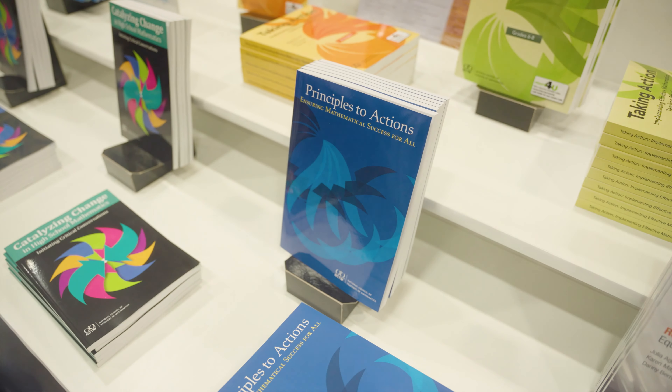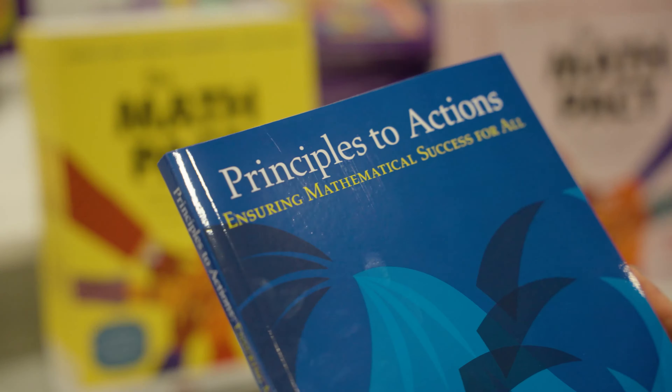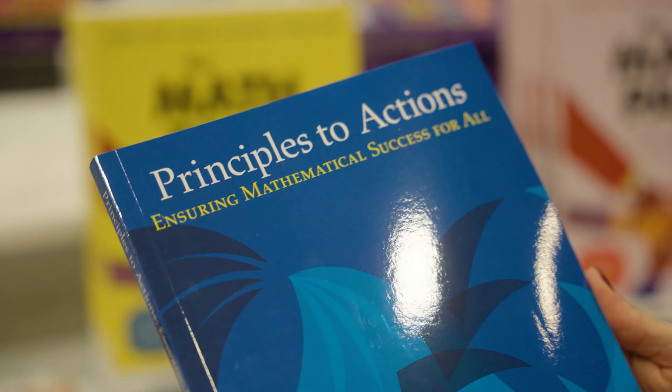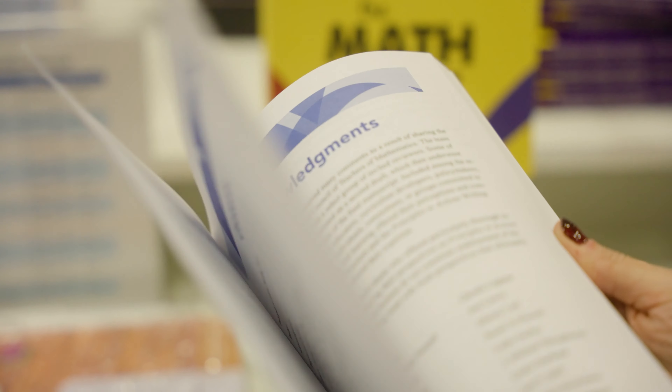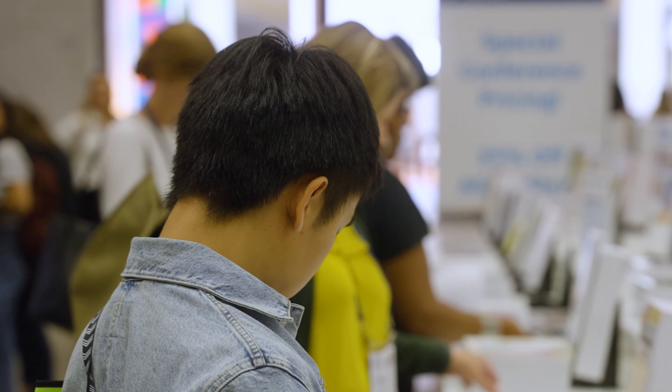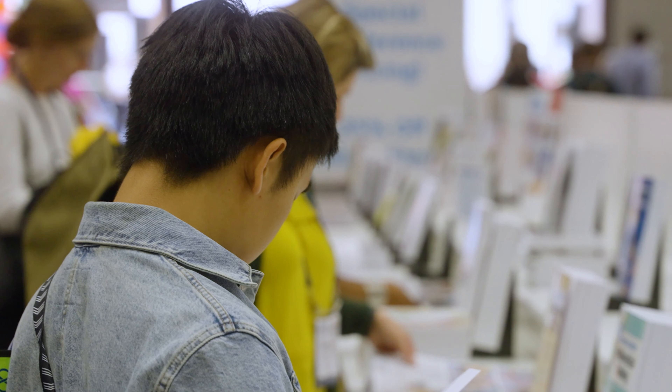Principles to Action is so important to my career as a math educator. I go back to it again and again. Principles to Actions lays out eight effective teaching practices that cut across all the grade levels that help us to teach mathematics for deep understanding, and it has been one of the most impactful documents because of those eight effective teaching practices.